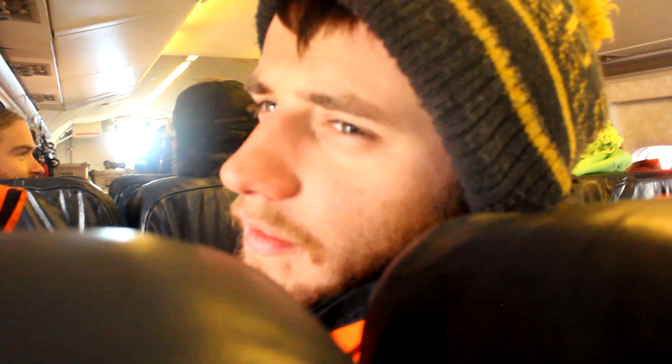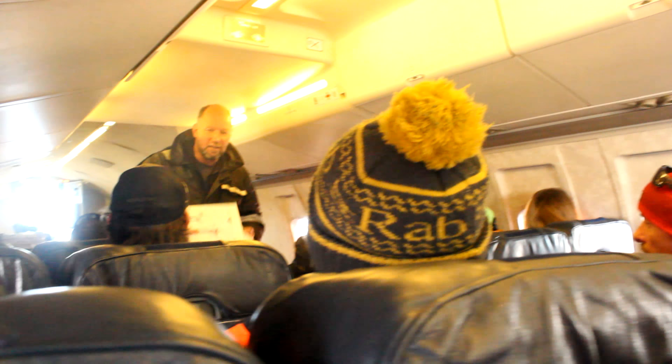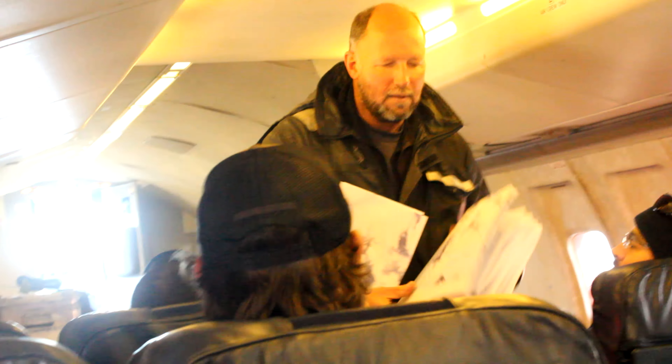I'm about to go on a flight — my first flight from home. You can subscribe if you want to have a look and you're on route.